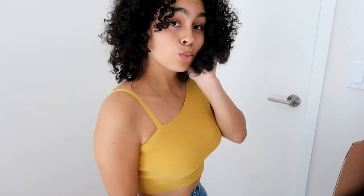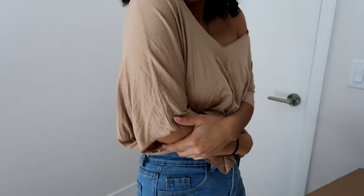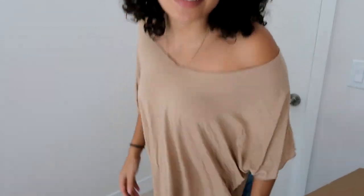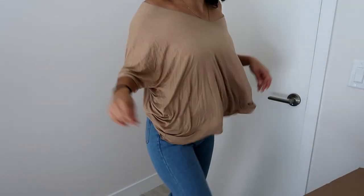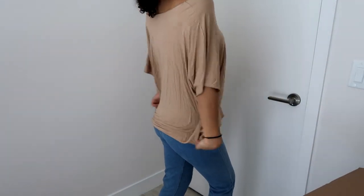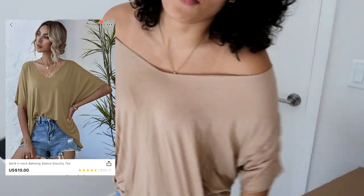Next I got this super oversized tee. I don't always want to be skin tight — I just want to be casual once in a while. I got this in a large as well and I paid eight dollars for it.